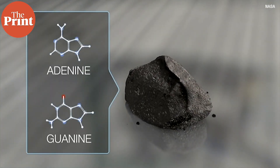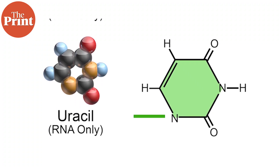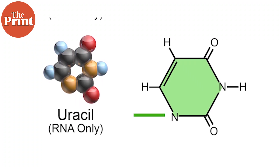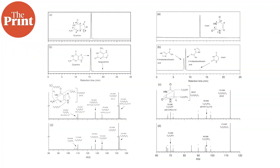Previously, planetary scientists have detected purine bases in meteorites multiple times over several decades, so it is well established that purine bases do form in outer space. In fact, scientists even detected uracil — the U base — in meteorites, all the way back in 1979. But in the latest findings, Japanese planetary scientists have detected the other pyrimidine bases for the first time, which is a really big deal.